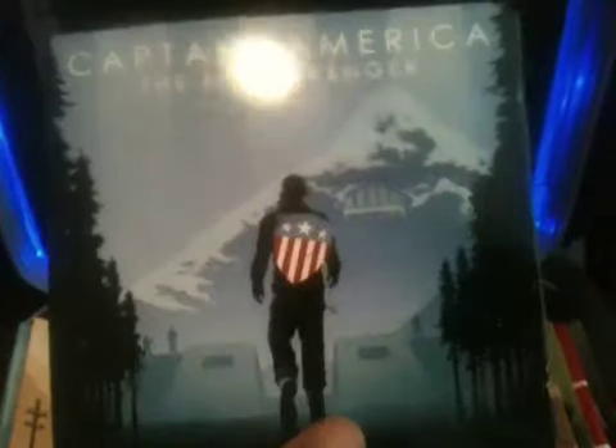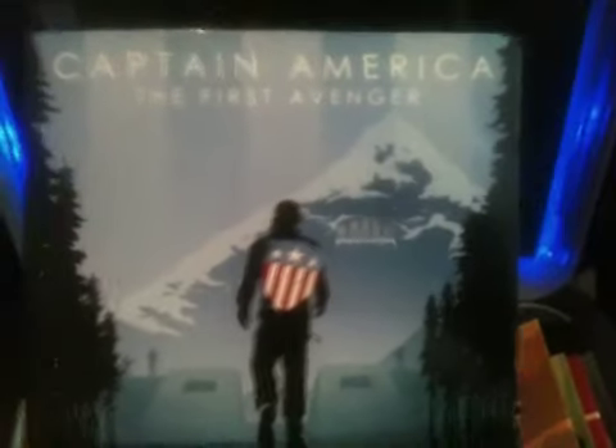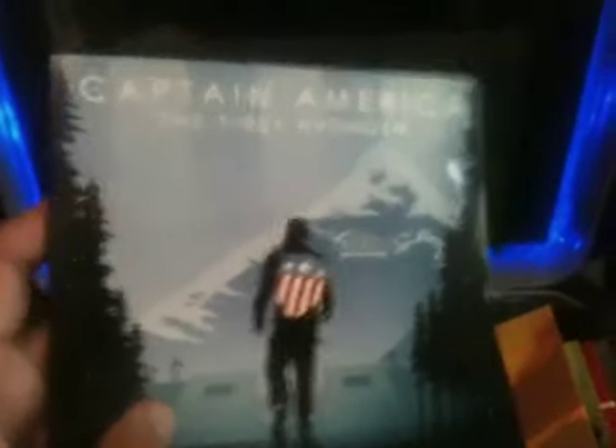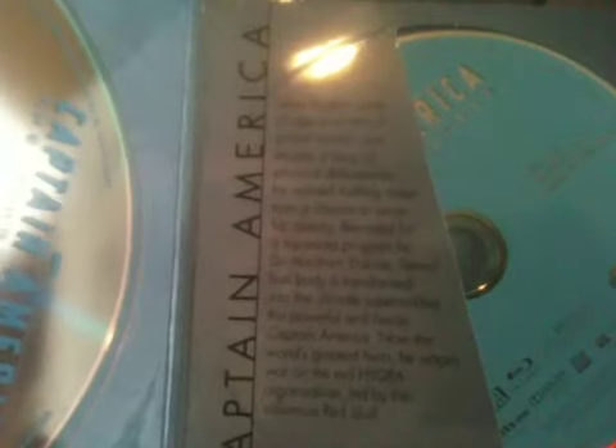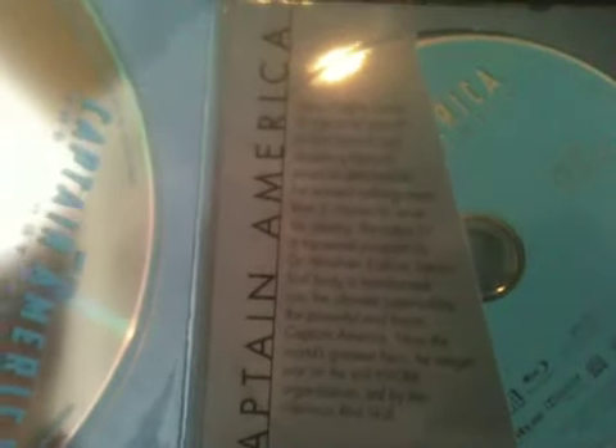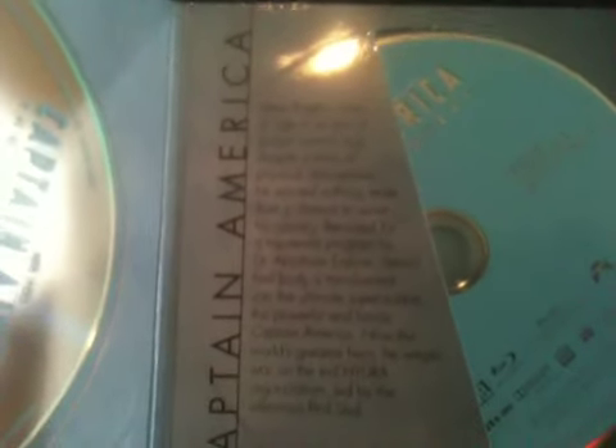Red Skull is bad to the core — doesn't care about anyone, just wants to destroy and conquer the world — unlike Loki, who just wanted to enslave the world so he could be king since he couldn't rule Asgard. Opening it up, it says: 'Captain America — Steve Rogers came of age in an era of global turmoil. Despite physical deficiencies he wanted to serve his country. Recruited for a top secret program by Dr. Abraham Erskine, Steve's frail body was transformed into the ultimate super soldier. He wages war on the evil Hydra organization led by the villainous Red Skull.' Really cool.